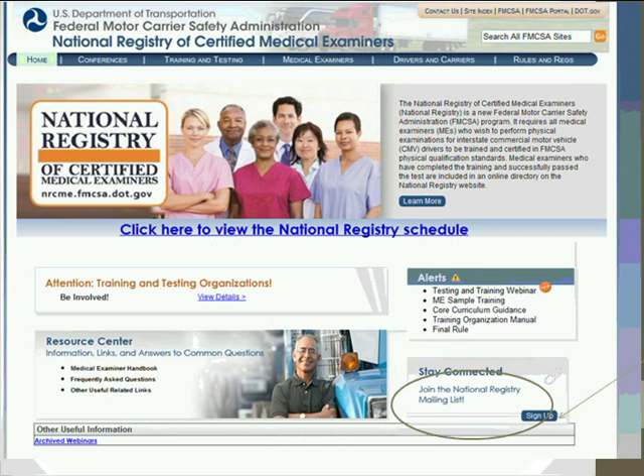The National Registry website is an important resource. If you don't already have it bookmarked, I strongly urge you to do so. At the bottom of the site, you can join the National Registry mailing list — this is what you want to do if you're interested in being part of the registry or want to be informed of changes. There has not been a lot of activity recently, but as we get closer to the implementation date, there will be a lot of relevant and necessary information for medical examiners.